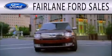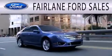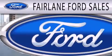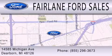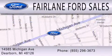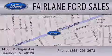Fairlane Ford Sales is dedicated to doing everything possible to ensure that the experience you have selecting your next vehicle is as pleasant as possible. We're located at 14585 Michigan Avenue in Dearborn. Call us at 1-213-556-7895.